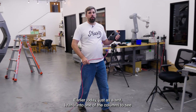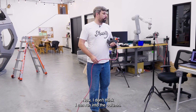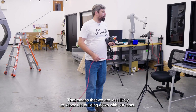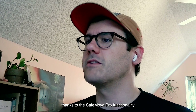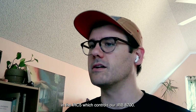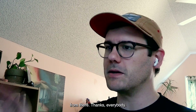Earlier today, just as a test, I ran it into one of the columns to see what would happen. And it ran into the column. Now I don't think I can run into the column. That means we are less likely to knock the building down with our tests. This looks like a success. We have tried to destroy the shop and we cannot destroy the shop thanks to the SafeMove Pro functionality in the IRC-5, which controls our IRB-8700. So another successful digital twin deployment, and we will sign off from there. Thanks everybody.